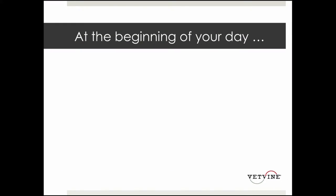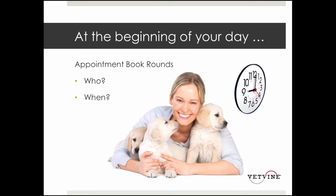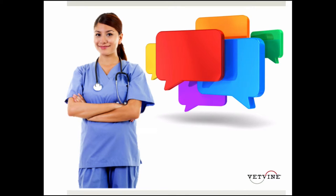When you look at your appointment schedule for the day — which is the first thing I do when I show up for work at the practice — I look to see who's coming in when, what they're coming in for, what breed they are, so that I know when that client walks through the door, I know who they are, I know when to expect them, and I also know why they're coming in.